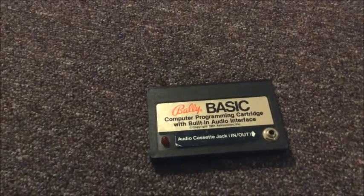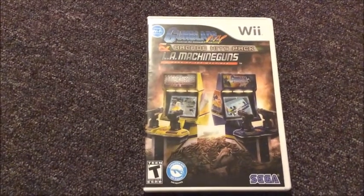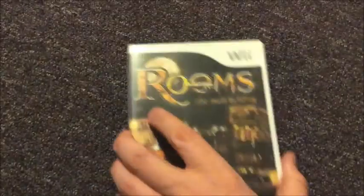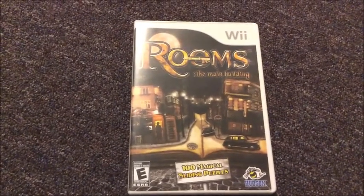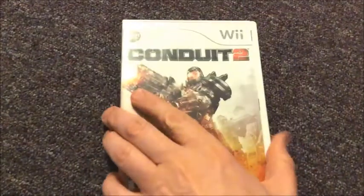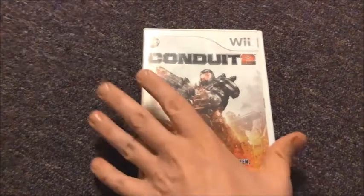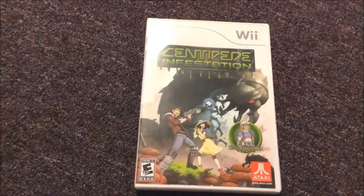The next part of the video is going to be everything I got from GameStop. This is Gunblade New York and L.A. Machine Gun, some kind of shooter that uses the Wii Zapper for the Wii. I got Rooms: The Main Building — don't know much about that one. I got Conduit 2 — I know this is some kind of shooter and I do have the first one. I got Centipede Infestation. I'm sure this one's going to suck, but it is Centipede so I decided to pick it up.